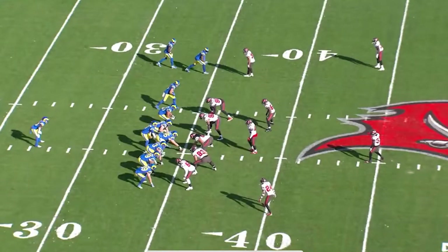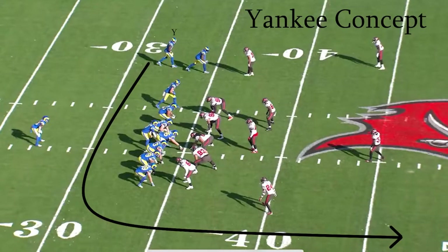First drive, play three — the Rams are going to what is called the Yankee concept. The concept is a play action with the wide receiver running a go route and a slot or X receiver running a crossing route, in hopes for the crosser to sneak behind the linebackers cheating up for the run, and having an open lane due to the wide receiver clearing out that side of the field.